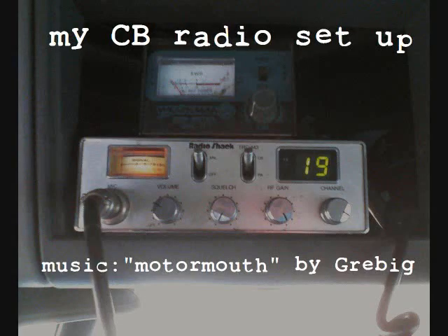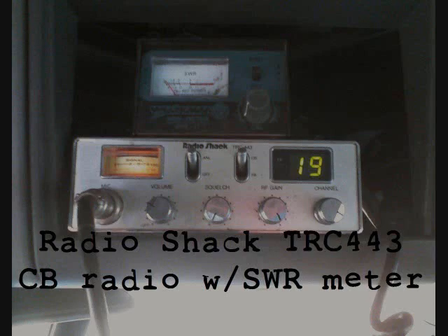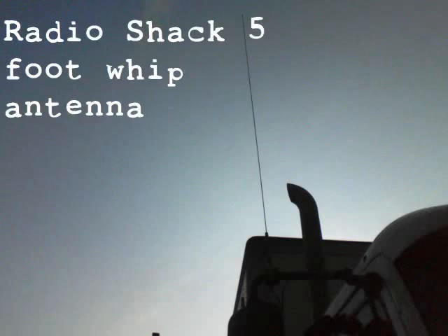Hey everybody, how's it going? We're going to start this video off with a picture slideshow of the CB setup that I used when I was on the road. It was a really good setup — cheap and effective — but unfortunately it got stolen. Some crackhead broke into my work truck and stole it. We'll start the video off with that and then get back to the main video.